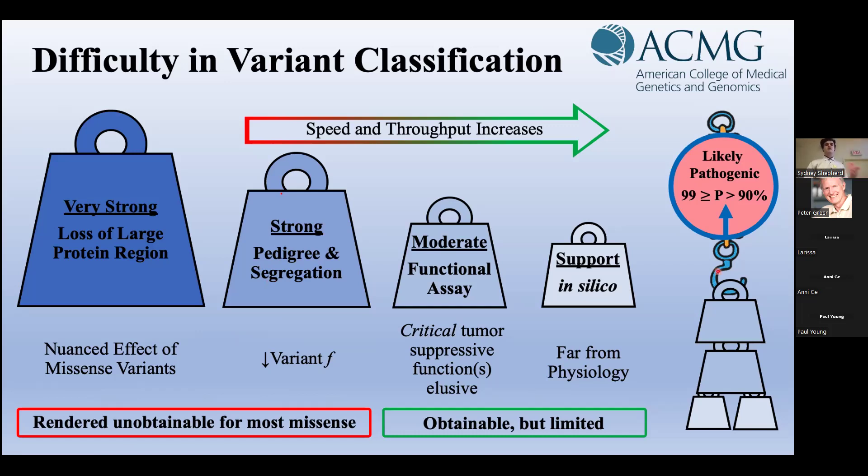Luckily, assays to measure the tumor suppressive activity of variants can address almost any variant much faster. If we see a variant loses this critical function, we have moderate evidence that it's pathogenic and increases cancer risk. Unfortunately, the critical tumor suppressive function of BRCA1 remains elusive — we know that it has a broad, pleiotropic role in maintaining genomic integrity, but the specific function that, when removed, allows cancer to grow remains unknown. There are over 5,000 BRCA VUSs, far too many for the throughput of our lab to address. The only evidence that can reasonably scale are in silico algorithms that predict the impact of variants computationally, but this evidence is the weakest, or supporting, given the low relevance of computer models to true human physiology.